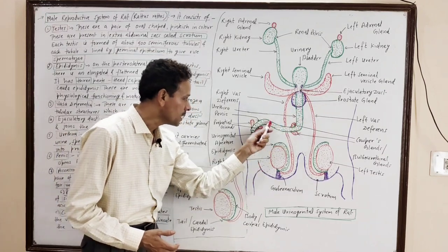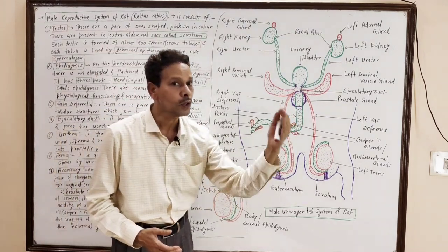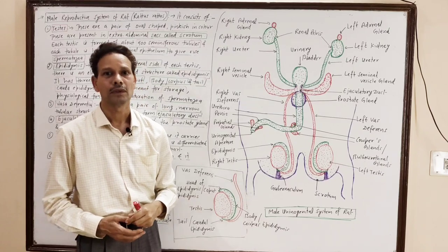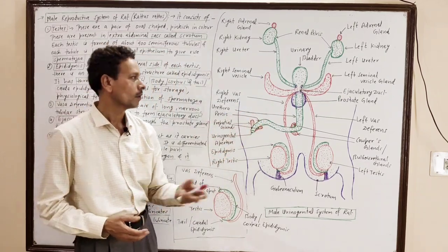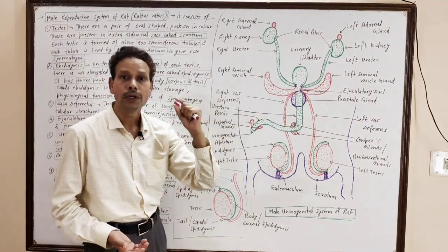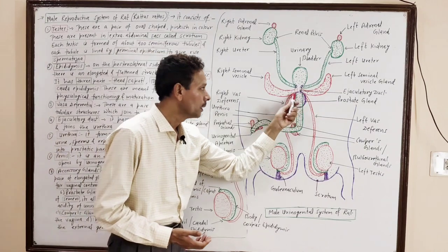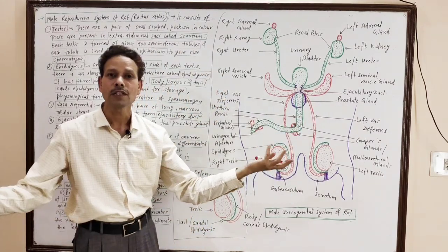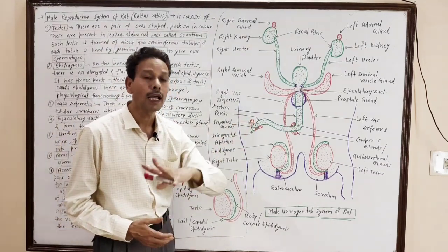The urethra is an elongated part that acts as a urinogenital duct — through it, the conduction of urine, conduction of sperms, and conduction of male reproductive secretions take place. The urethra is divided into three parts: in the prostate region it is the prostatic urethra, the middle part is the membranous urethra, and the terminal part is the penile urethra.